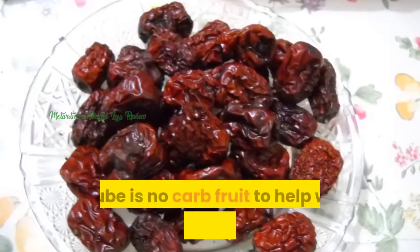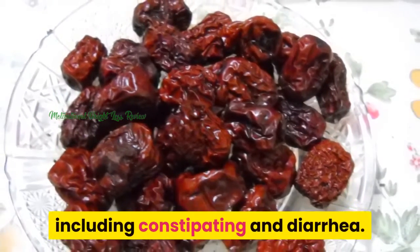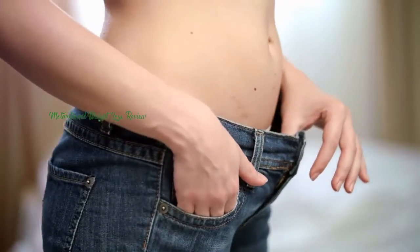Jujube. Jujube is a no-carb fruit that helps with digestive problems, including constipation and diarrhea. It's also excellent for those who are trying to lose weight effectively.